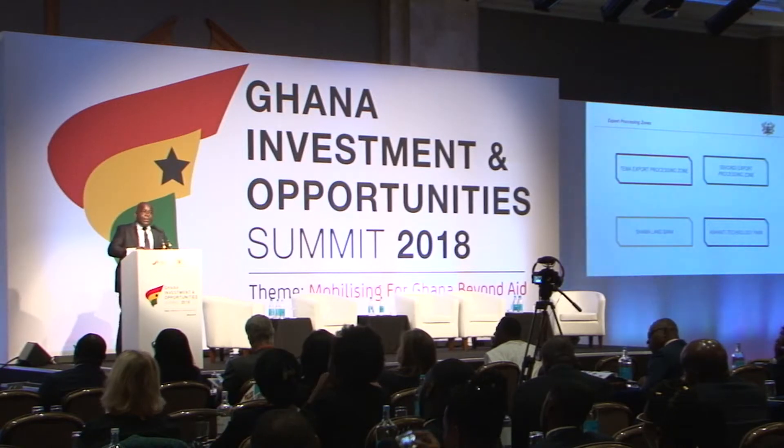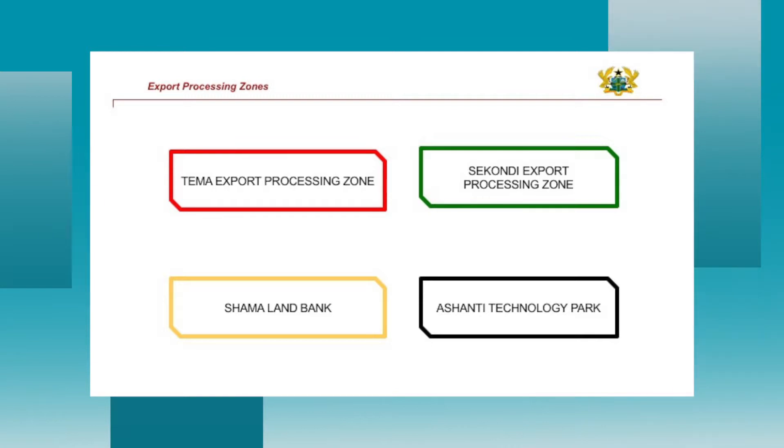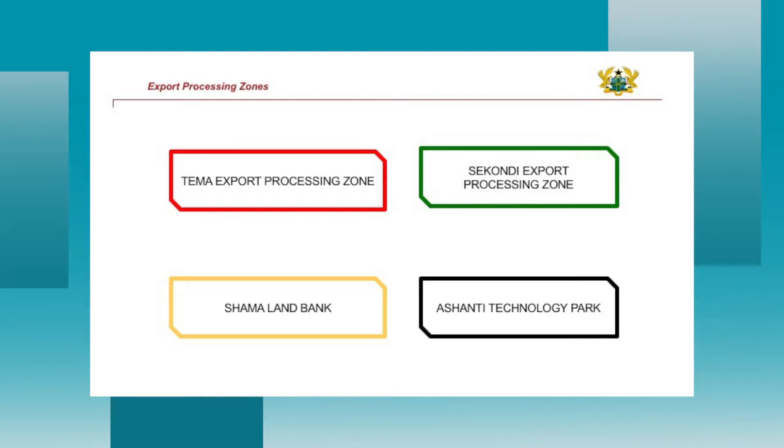The flagship export processing zone is at Tema, covering 1,200 acres of land and housing almost 99 factories. Major multinational companies are situated there, including Cargill and Barry Callebaut — the world's leader in chocolate manufacturing. Barry Callebaut manufactures chocolate from beginning to the last-but-one stage in Ghana and exports 100% to Switzerland. Other companies in the enclave are also doing well in the international business value chain.